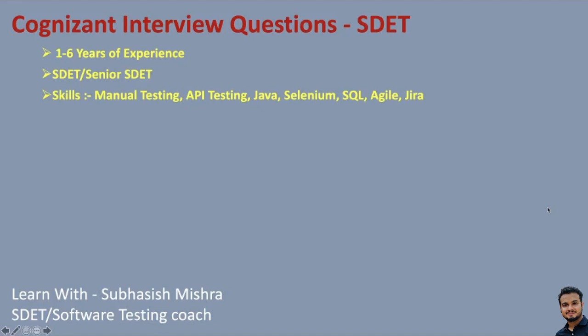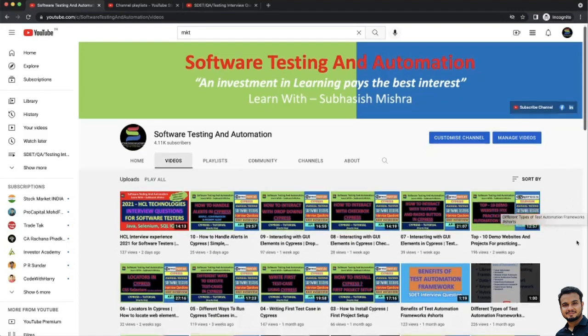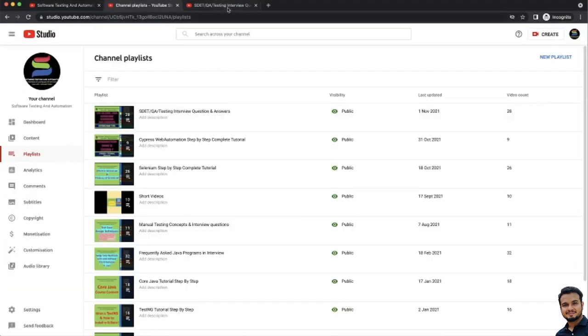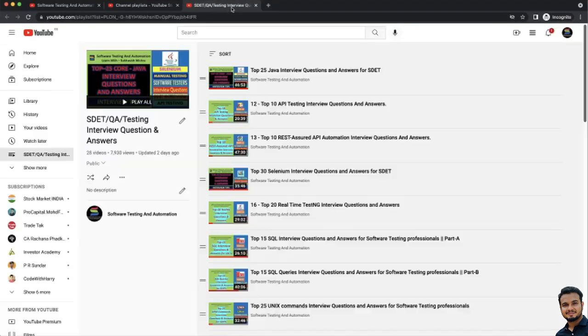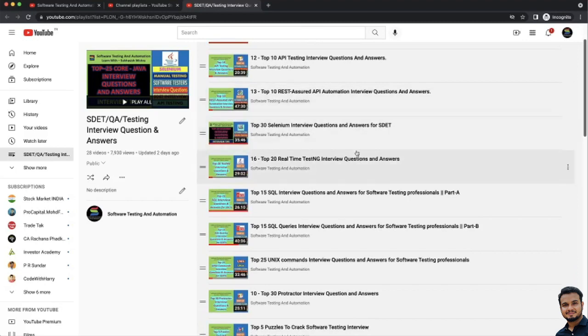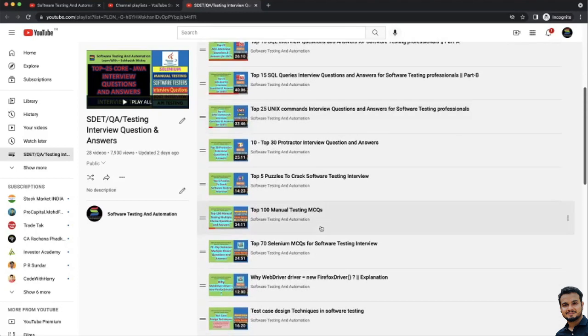Here I will not explain the answers, as I have covered most of the interview questions and answers in my previous videos. I'll give you the playlist link in the video description. You can see the playlist where I have covered most of the SDET and QA testing interview questions — top 20 Java interview questions, 10 API testing interview questions, Rest Assured API automation interview questions, Selenium interview questions. So go through all these questions.